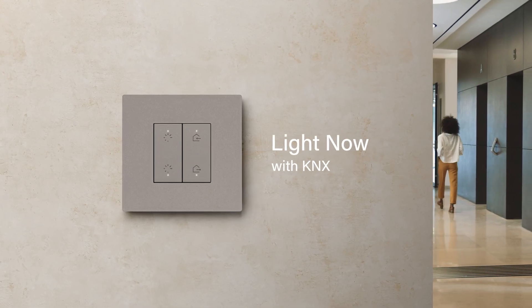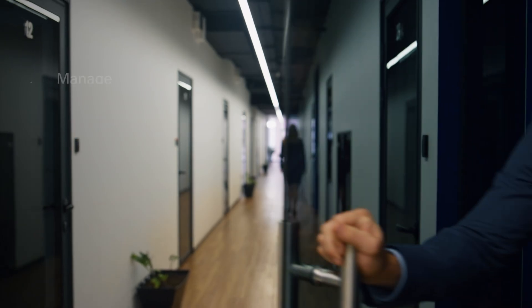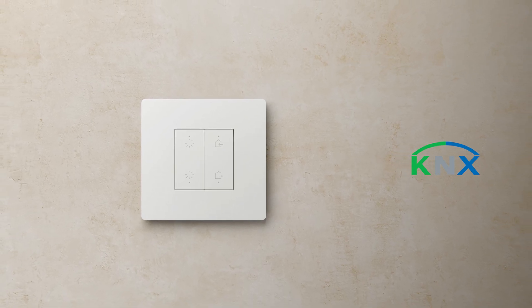Dress your KNX system with the LightNow aesthetics. If required by the project, the KNX standard can also be used. Complete the system with other Betachino KNX devices or third-party applications.